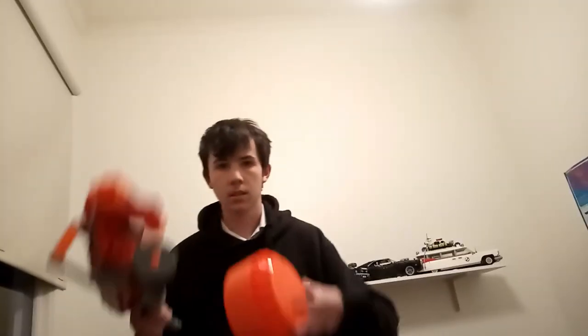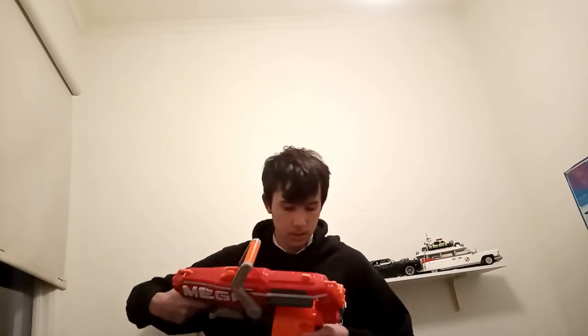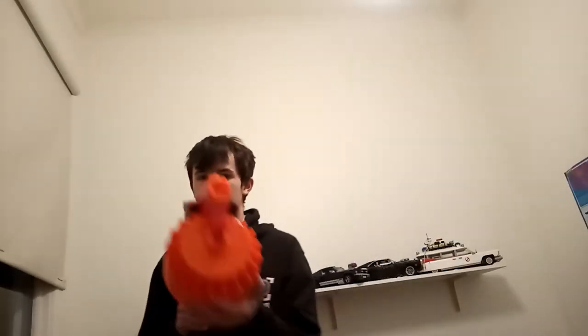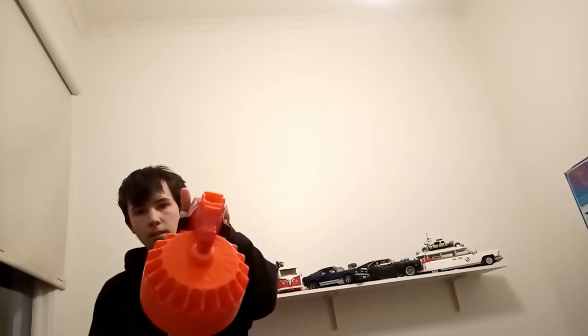To assemble the blaster, just connect the drum as shown. So for this Nerf gun — or blaster, whatever you call it — it's pretty simple, so I'm going to go over this pretty quickly.